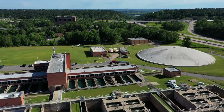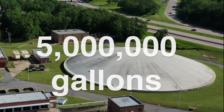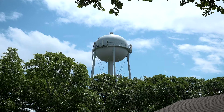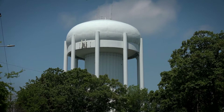From there, it flows through the domed clear well, which also contains baffles and holds 5 million gallons. Water is pumped from the water plants to 30 storage tanks throughout the system. This tank in Walton Heights contains 100,000 gallons, and this tank in North Little Rock contains 1 million gallons.